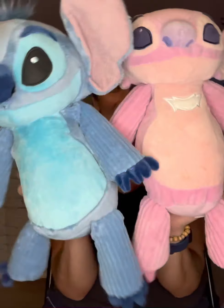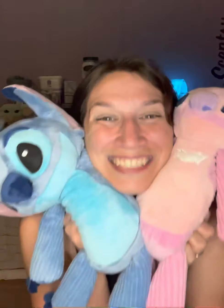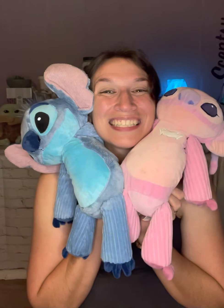Oh my gosh, this is Stitch! Guys, he's so cute. So there's his zipper — zip down his back. I'm going to take his little scent pack and put it in there, and we're going to zip it up. And of course, at the same time we had Stitch and Angel going out, so they're back. I'm so excited. Look at that — oh my gosh, so cute.